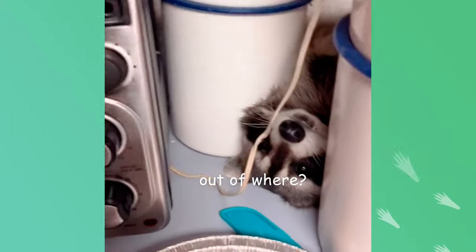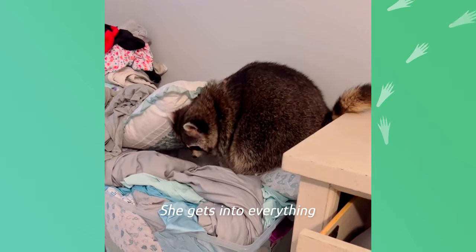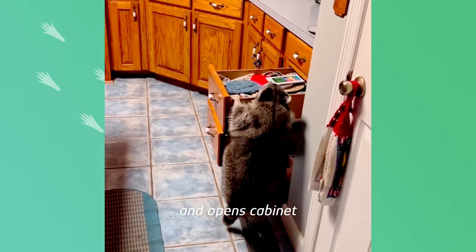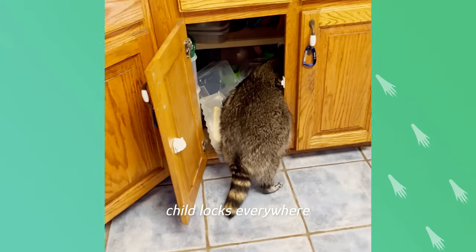Get out of there. It's a mess — she gets into everything. If she wants her dog treat, she climbs up on the desk and opens the cabinet. So you have to have child locks everywhere.